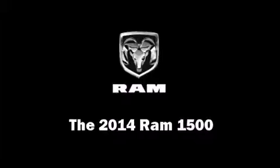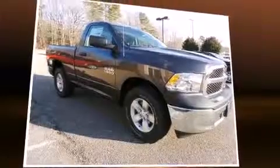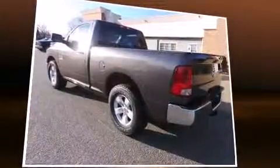The 2014 Ram 1500 — this two-door, three-passenger truck offers the latest in technological innovation and style. Smooth gear shifts are achieved thanks to the refined six-cylinder engine, and for added security, dynamic stability control supplements the drivetrain.